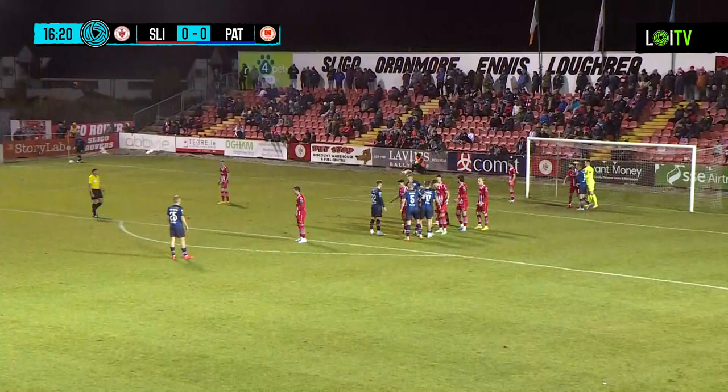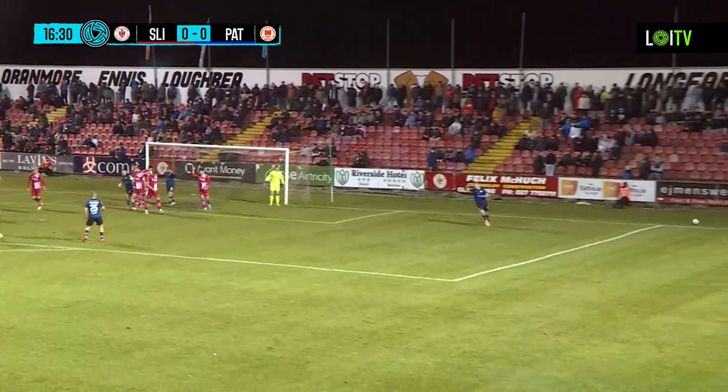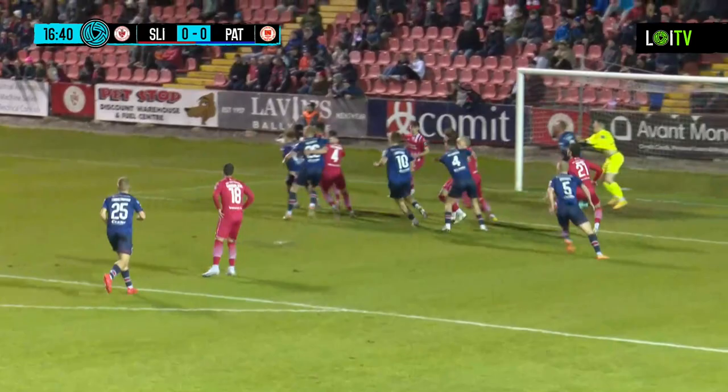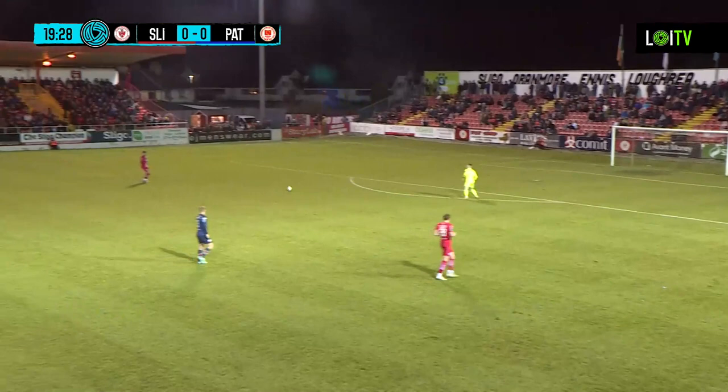There's another corner here, the third corner of the match so far. President standing over this one, launches one in towards the box, hanging up on the penalty spot. Joe Redmond got a header on that one, did get the final touch, but the ball rolls behind for a goal kick to Sligo Rovers — probably the best chance of the game so far. Good ball in from the left hand side, a swinger that landed in around the six yard box and big Joe Redmond got a header on it.